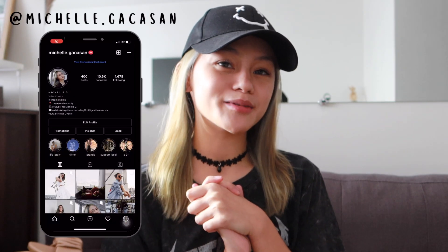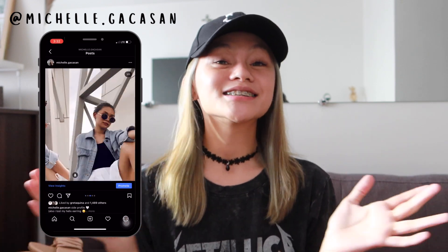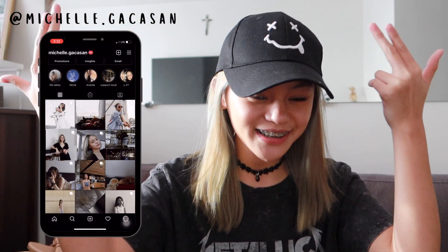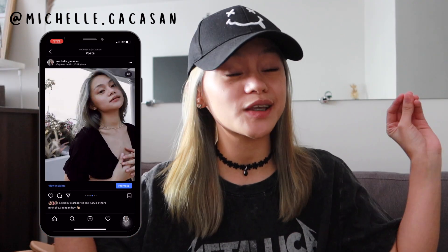Hey guys, what's up and welcome back to my channel! If you're new here, hi, I'm Michelle. For today's video, this is going to be another haul — you know the drill. I'm going to be sharing the pieces that I got that are super super cute.